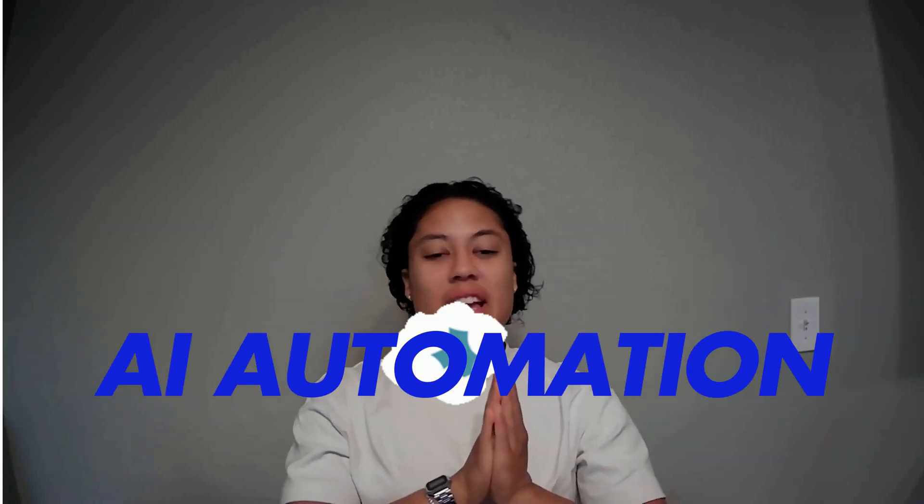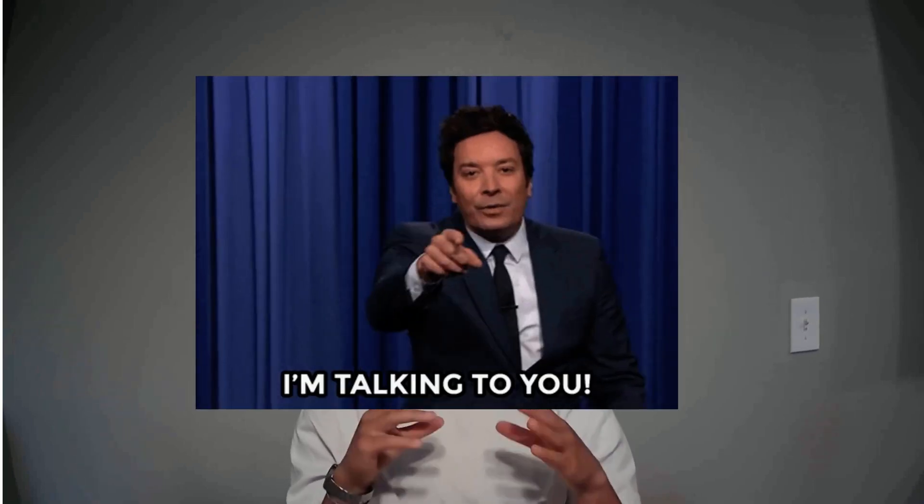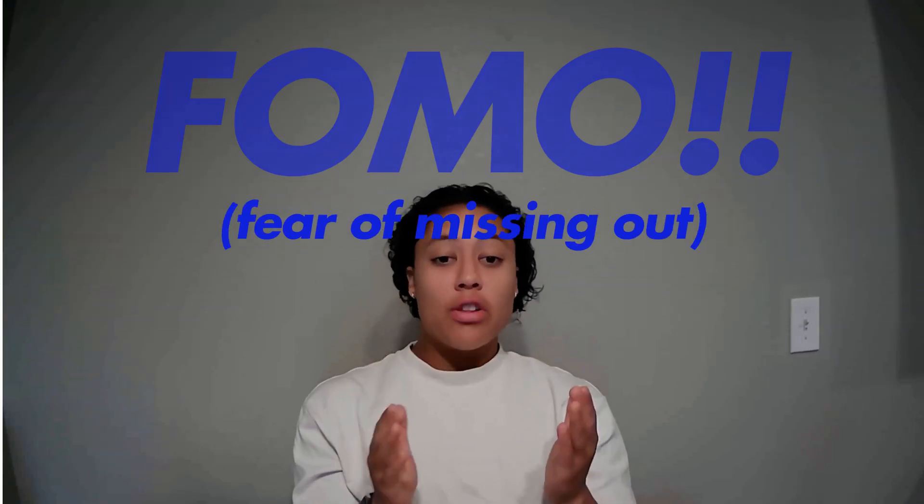The AI automation market is exploding, and as someone who's been running their own AI automation agency for about two years now, I can tell you that 2025 is your year to break into this market. If there's one thing I've noticed, it's that a lot of businesses are starting to get FOMO — they're starting to follow the AI train, trying to implement AI systems into their businesses to streamline their operations and drive more revenue.